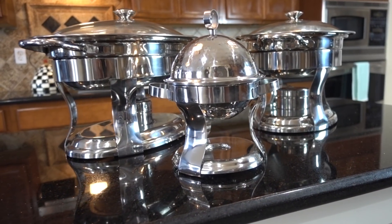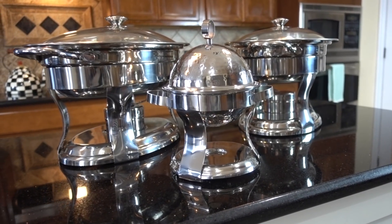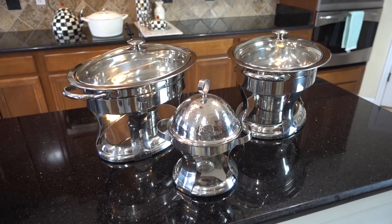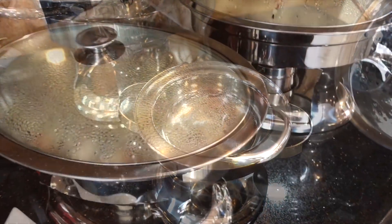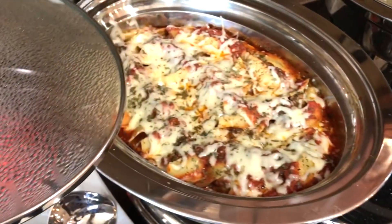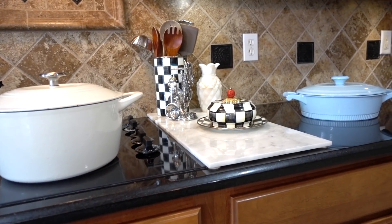If you love to entertain a lot, having chafers is a must-have. I have a total of 10 because we do it big. Over the summer I got two oval-shaped ones from the flea market for $25 each, and my latest addition was this baby one from HomeGoods. Nothing ruins a party like cold food — chafers maintain the proper food temperature and they're stylish and perfect for large gatherings.